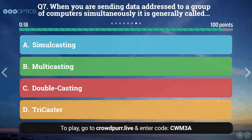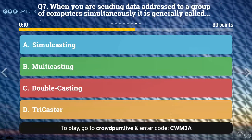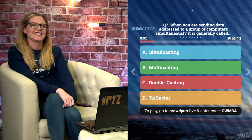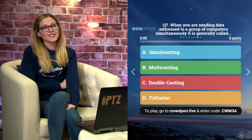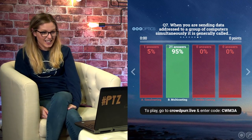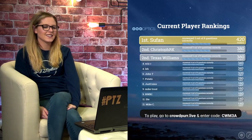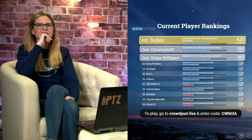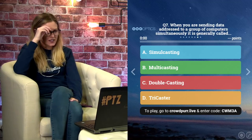Question seven: When you are sending data addressed to a group of computers simultaneously, it is generally called A: simulcasting, B: multicasting, C: doublecasting, or D: TriCaster. This is almost a trick question because it uses the word simulcasting, but the correct answer is B — multicasting. Sufan's still in the lead, with Christopher and Texas Williams approaching swiftly. John, Tony, Joan got that in the chat.